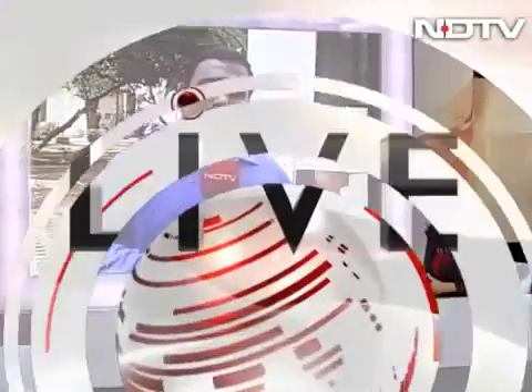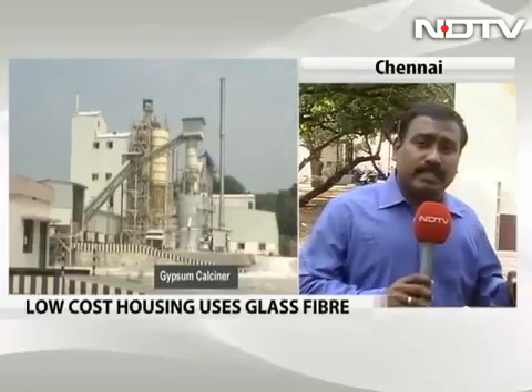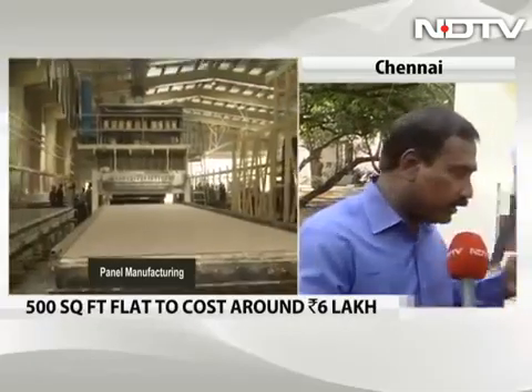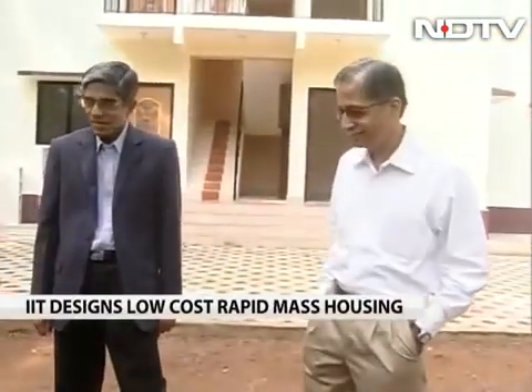I am right outside that particular house designed by IIT Madras to provide housing for the poor — millions of poor people who don't have a roof over their head. It's looking just like any other house, but the only difference is it doesn't have bricks; it has prefabricated panels, reduces concrete usage, and it's very quick — in a month, the house would be ready. I'm joined by Professor Bhaskar Ramamurthy, the Director of IIT Madras, and Professor Devdas Menon. Thank you both for joining us.